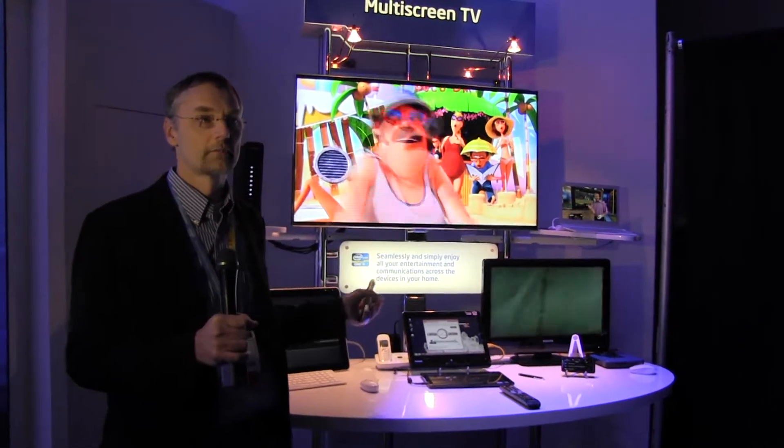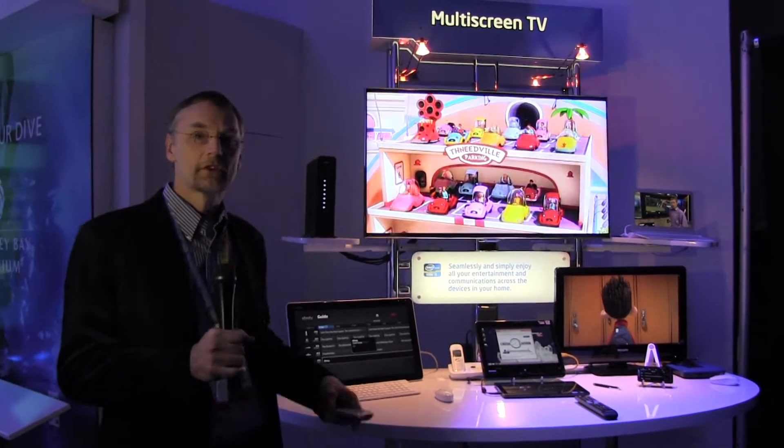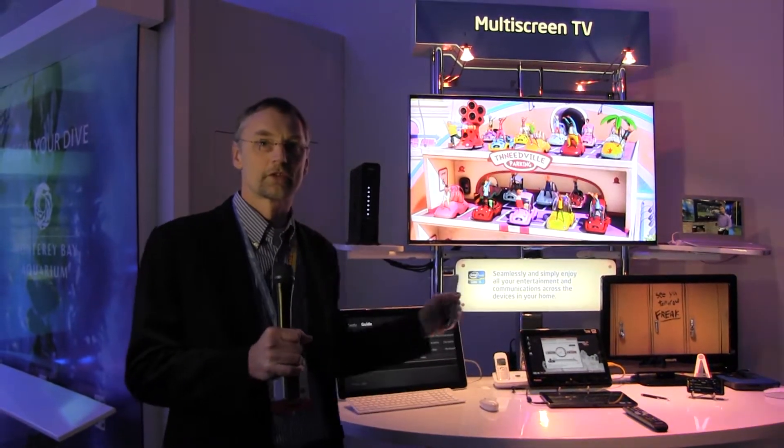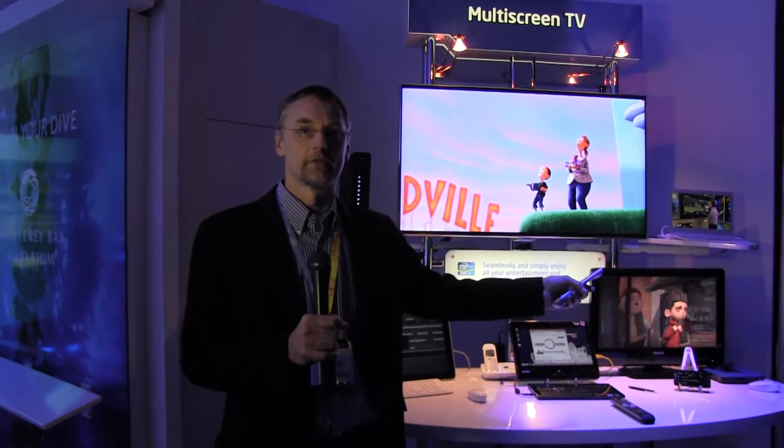We're able to stream content to all of these devices over IP. In particular, we see the IP clients as connected via MoCA, which gives you the best quality of service streaming of TV to different TVs in the home. Thank you.